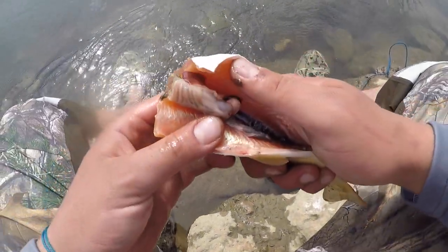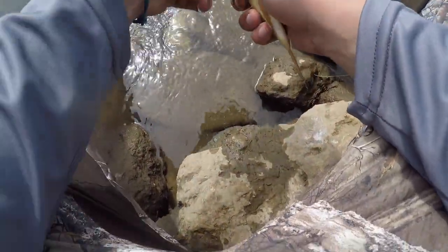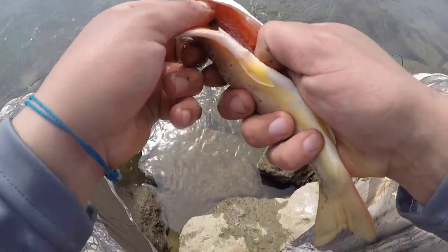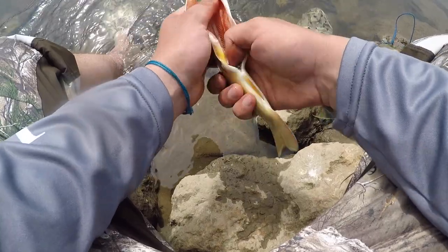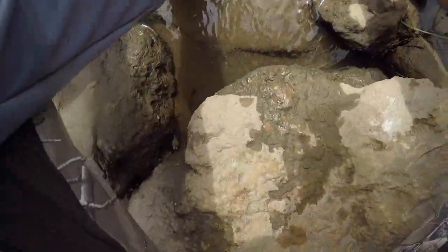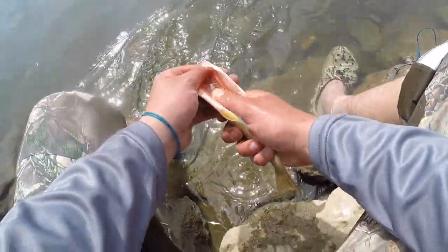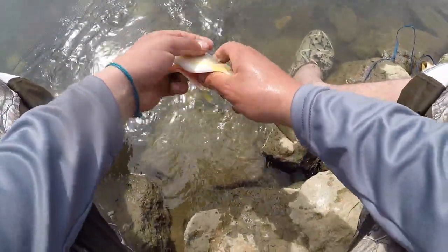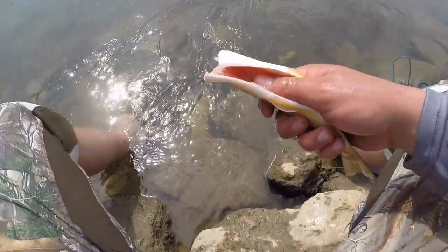You're going to have all the guts and everything inside, and you're just going to pull all those out. At the very bottom there'll be a black strip — that's just blood — and you just take your thumb and push all that stuff out. Give her a rinse in the water, and there you have a cleaned trout. Pretty easy.